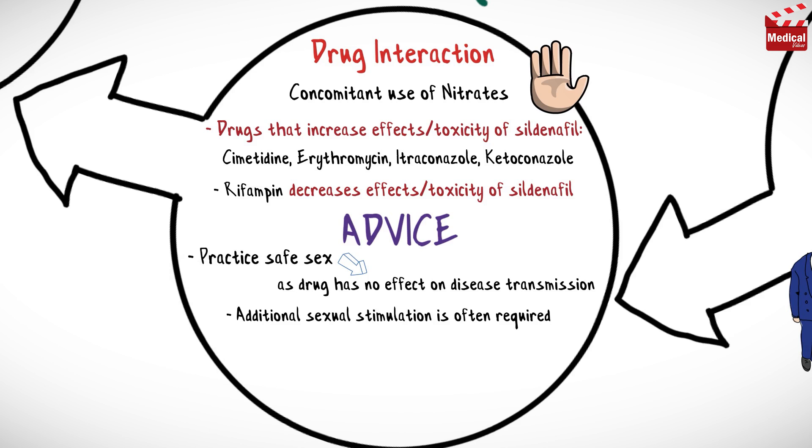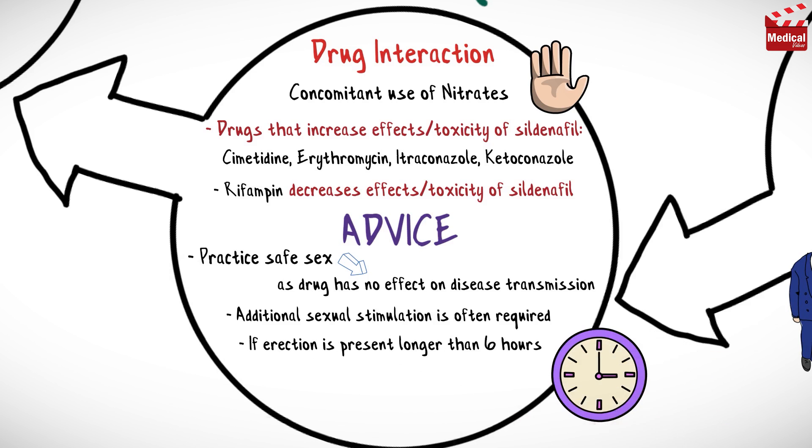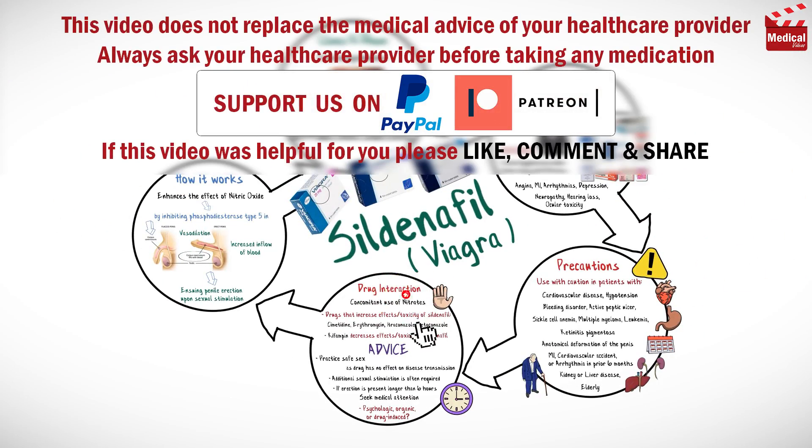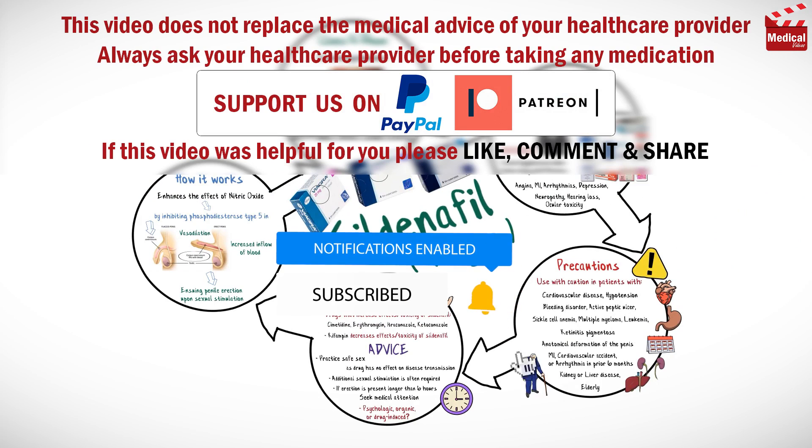Additional sexual stimulation is often required after the drug is taken to enhance erectile response. If an erection is present longer than six hours, seek medical attention. Finally, the cause of erectile dysfunction should be determined — whether it is psychologic, organic, or drug-induced. Subscribe and click on the bell icon for more animated medical videos.